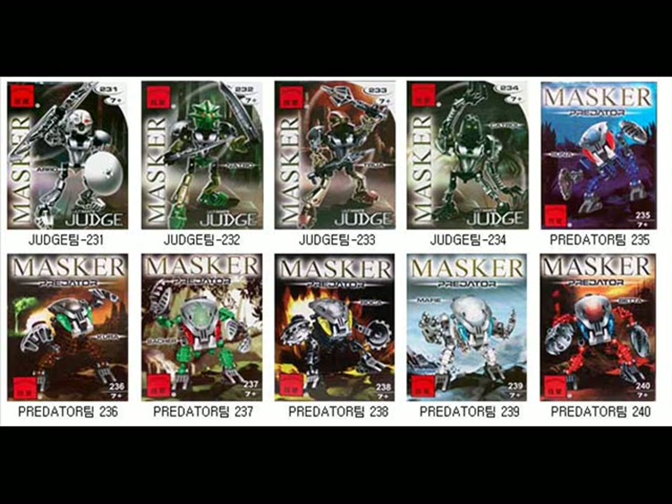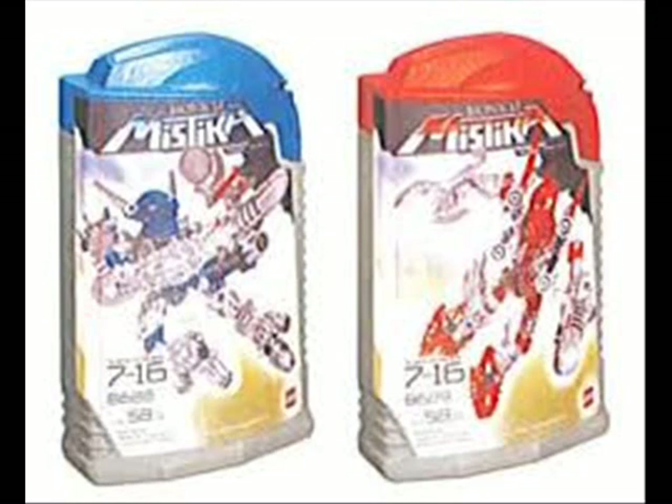Anyway, here's the last one for the video. It's knockoffs of the Mistika sets - it's Gali and Tahu. I really don't know what to say about that one, but I'm going to close this video now. If I do find more of these, I'll be sure to post a video about it and we'll take a look at those as well. Thank you for watching, and at some point I may do another one and show you it. See ya later.